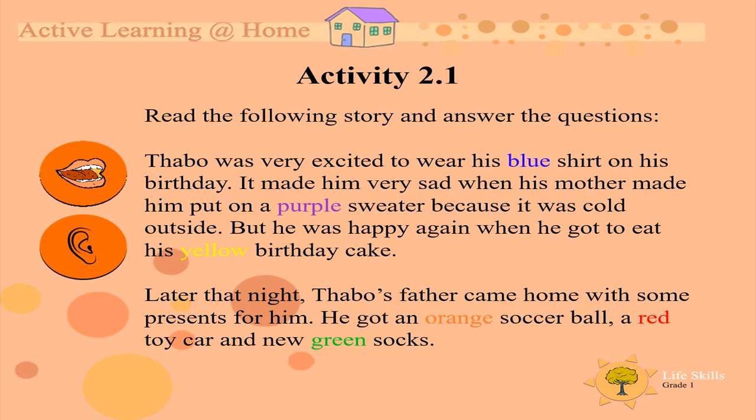Later that night, Tabu's father came home with some presents for him. He got an orange soccer ball, a red toy car, and new green socks.